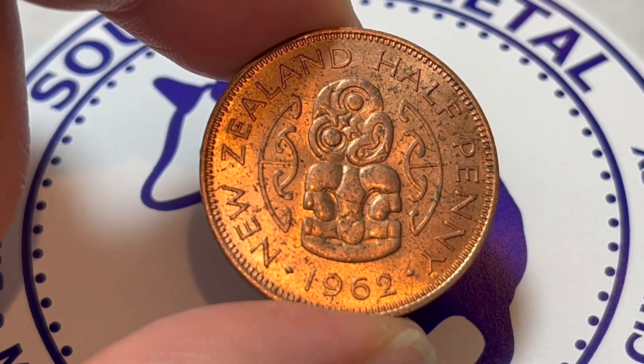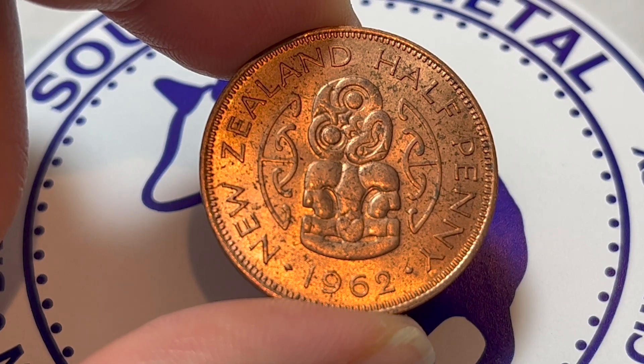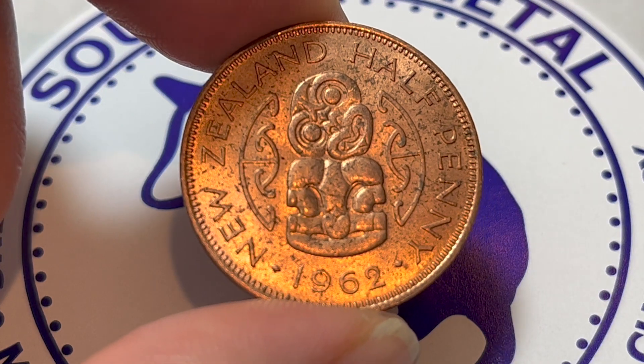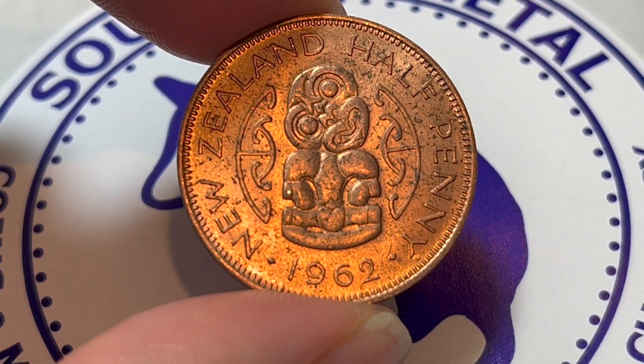They were produced at the Royal Mint of Tower Hill between 1953 and 1965, at least with this obverse. This coin has a mintage of 2.88 million for circulation, making it kind of a middle-of-the-road mintage figure as far as the date run overall is concerned.